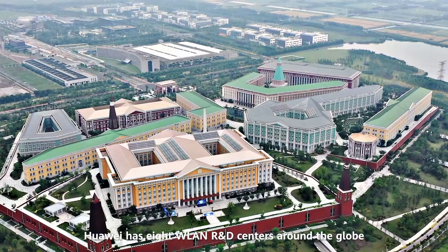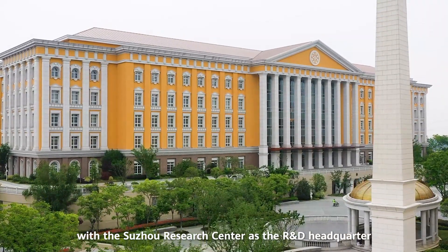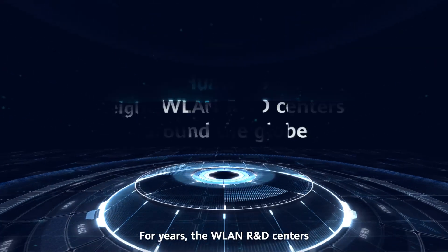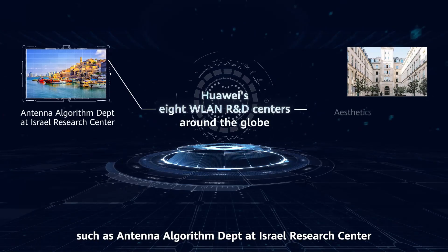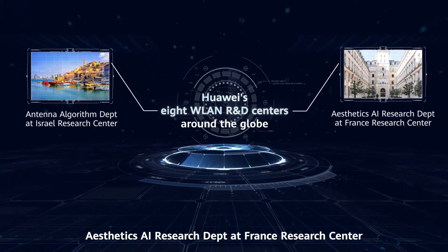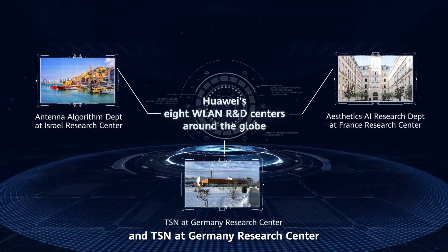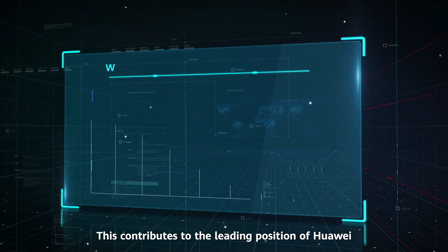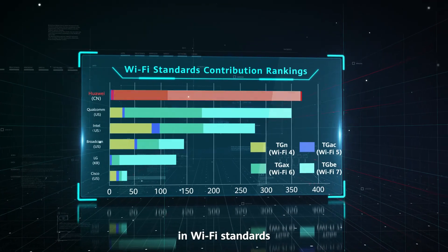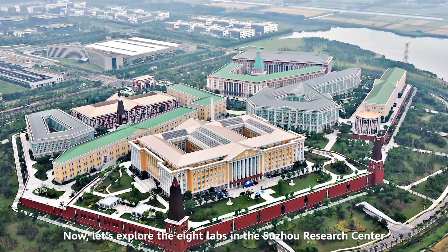Huawei has eight WLAN R&D centers around the globe, with the Suzhou Research Center as the R&D headquarters. For years, the WLAN R&D centers — such as the Antenna Algorithm Department at Israel Research Center, Aesthetics AI Research Department at France Research Center, and TSN at Germany Research Center — have been collaboratively innovating in WLAN research and development. This contributes to the leading position of Huawei in Wi-Fi standards. Now, let's explore the eight labs in the Suzhou Research Center.